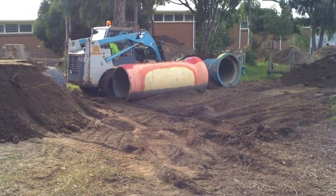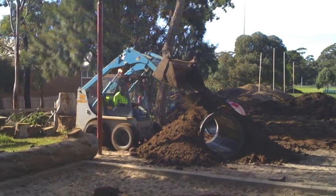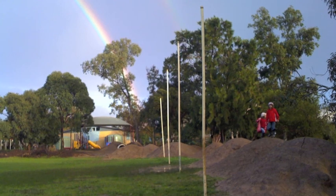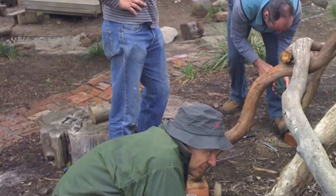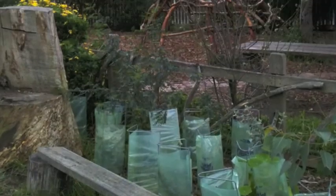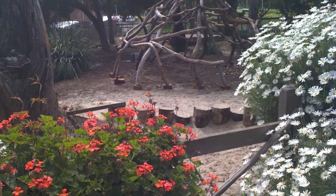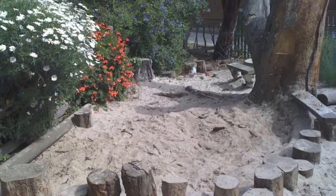We wanted hills to climb, tunnels to hide in, and a secret entrance. Shhh! There wasn't much to play on in the prep garden, so the mums and dads built us a climbing frame and the Far Away Tree sand pit.